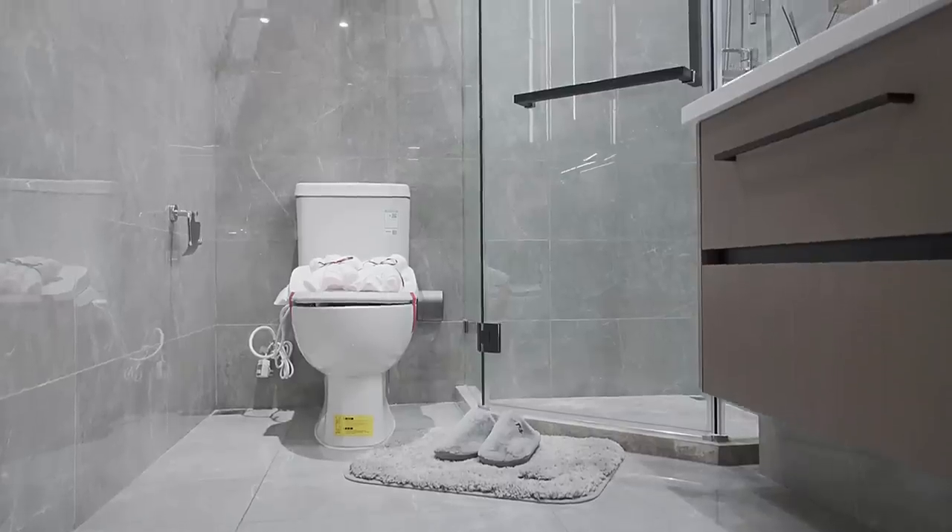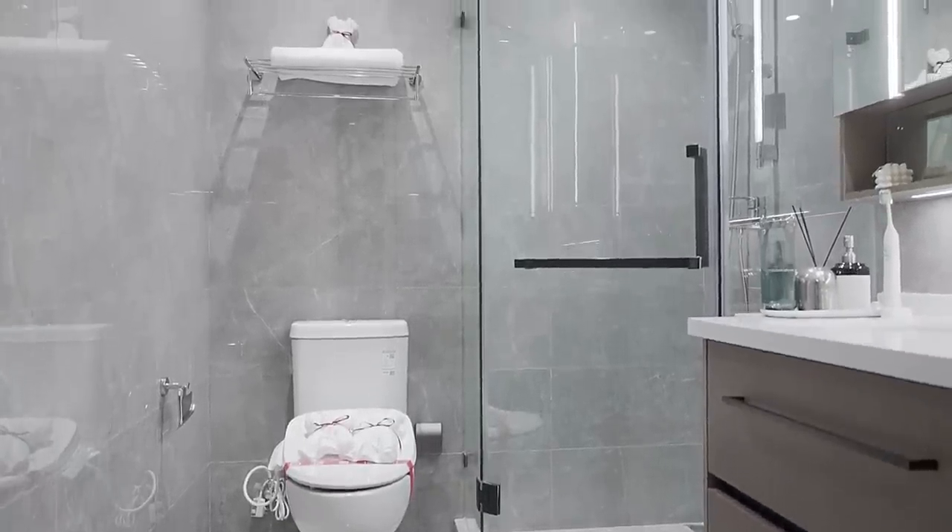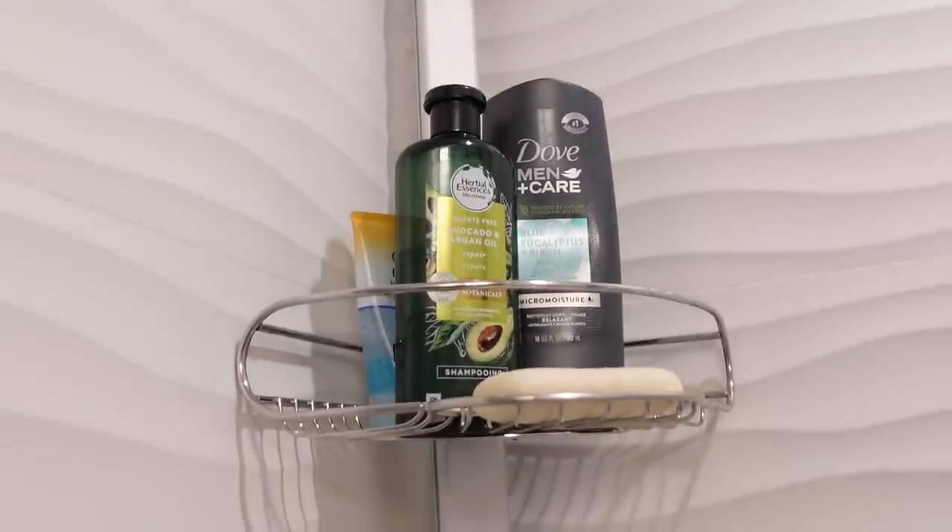Hey there, welcome back to my channel, or welcome if you are new. My name is Kay, I'm a professional home organizer and stager here in the Boston area, and I am here to inspire you to love your home as much as I love mine. The bathroom is a place where we all spend time several times a day, and it's such a tight, cramped space sometimes that it can be really challenging to figure out organizing solutions that keep it clutter-free and looking like a relaxing space. Today I'm going to share some tips and tricks I've learned over the years on how to keep your bathroom organized and zen-like.